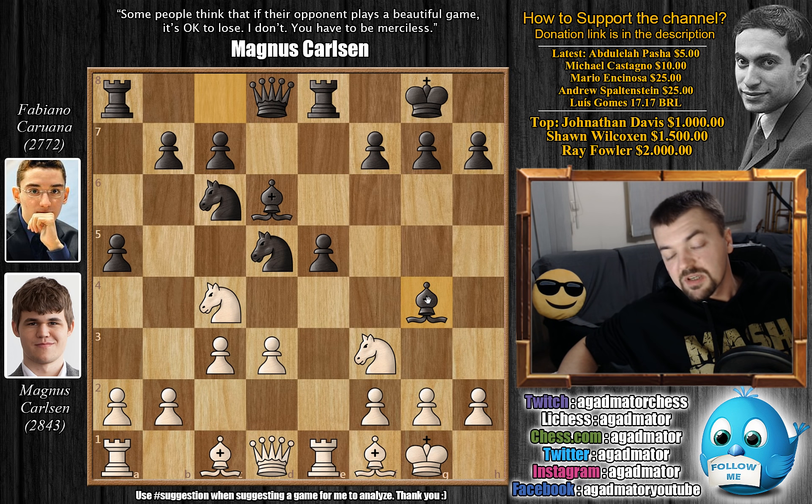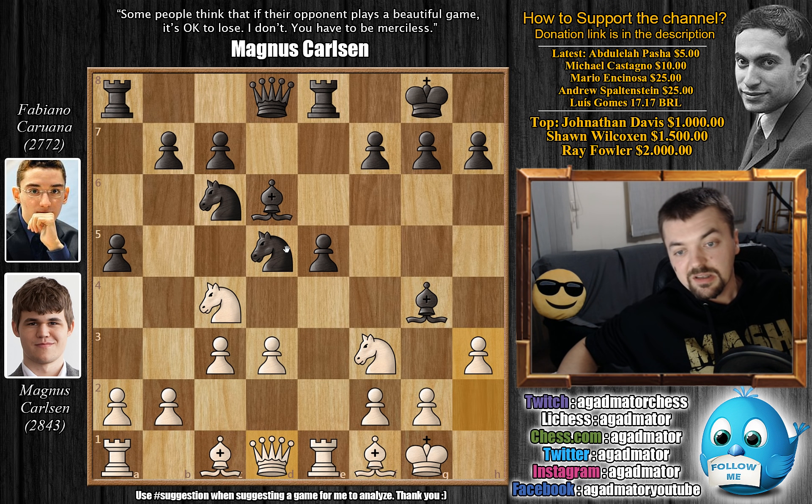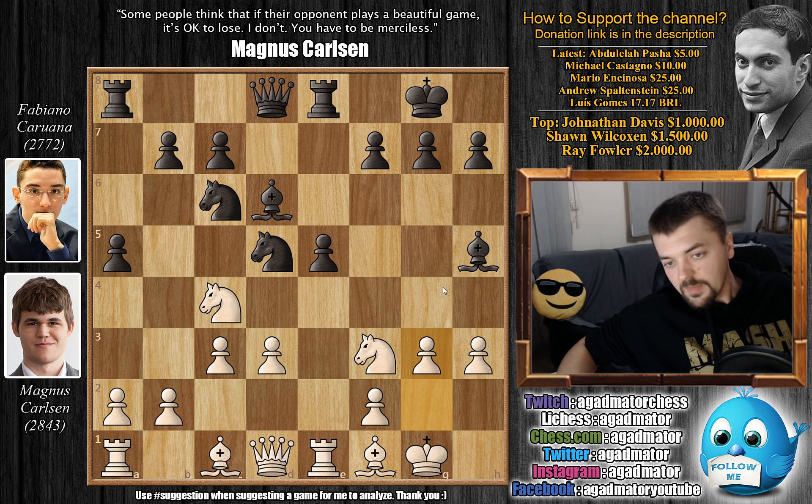Bishop to g4 now, developing the bishop — it also comes at the right moment as Carlsen played bishop to f1, so the knight is definitely pinned. h3, questioning the future whereabouts of this bishop immediately. Does Caruana want to capture on f3? Not likely — if he captures and queen captures, then the knight on d5 is also attacked and you have to take care of that. So first bishop to h5, and here g3.